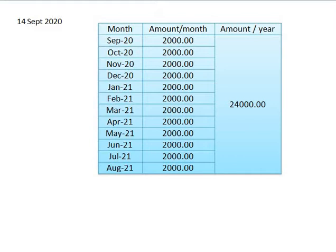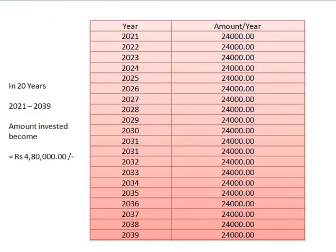So September 2000 rupees, October 2000 rupees, and so on. Converting that to yearly, that is 24,000 rupees per year. I am saving for the next 20 years — from 2021 to 2039 — saving 24,000 rupees per year. This is a systematic and disciplined investment of 2000 rupees per month, totaling around 4,18,000 rupees invested overall.